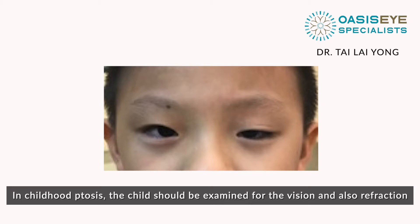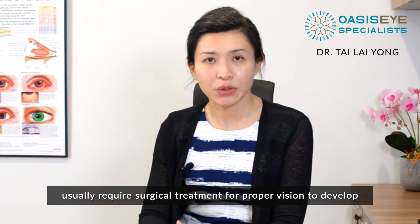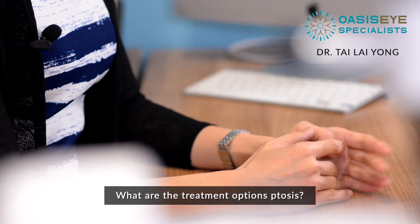In childhood ptosis, the child should be examined for vision and also reflexes, as childhood ptosis is usually associated with astigmatism. Babies born with moderate and severe ptosis usually require surgical treatment for proper vision to develop. Failure to treat ptosis can cause lazy eye and a lifetime of poor vision.